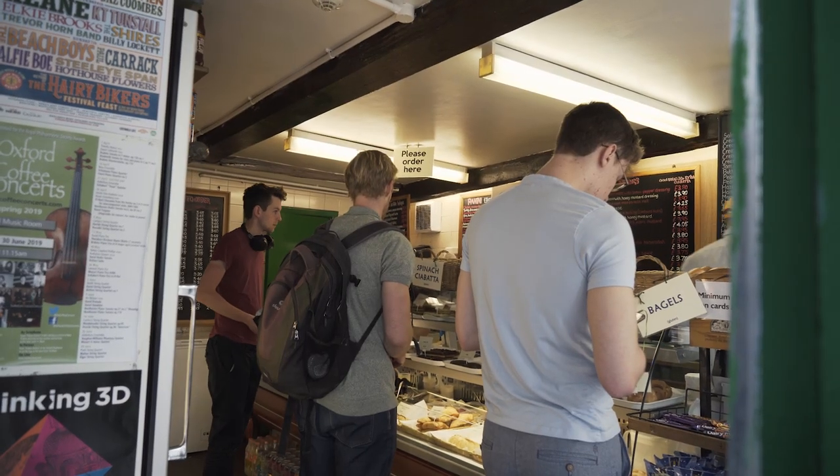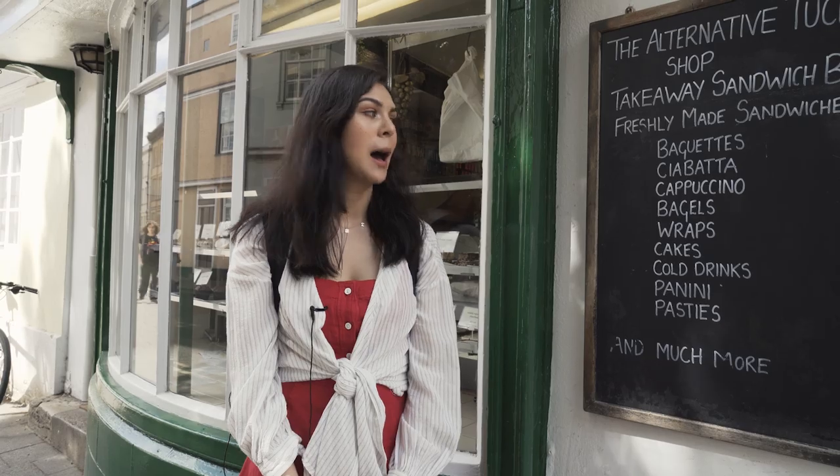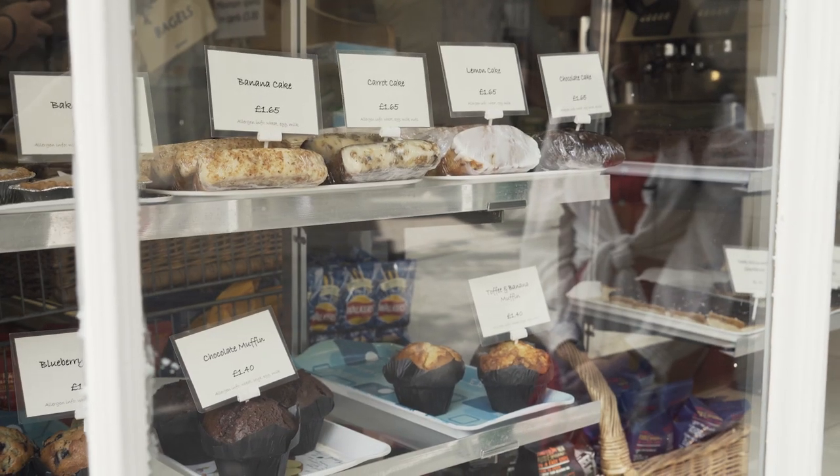So this is the alternative tuck shop. This is where we'll grab lunch most days. They do really good paninis and really good bagels.